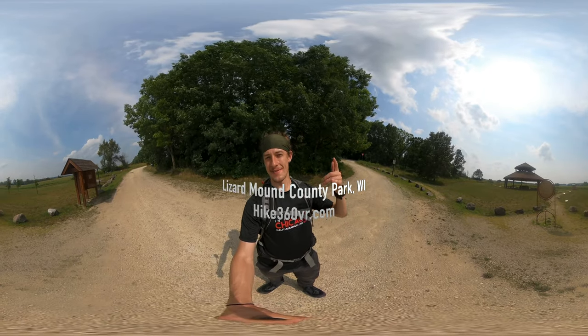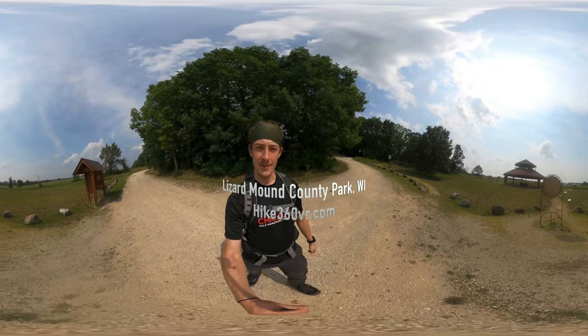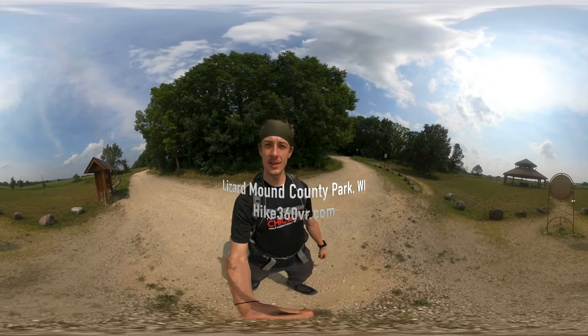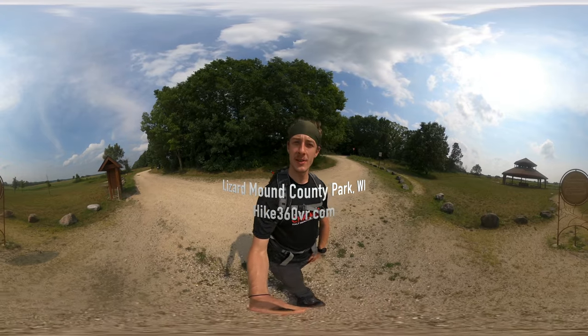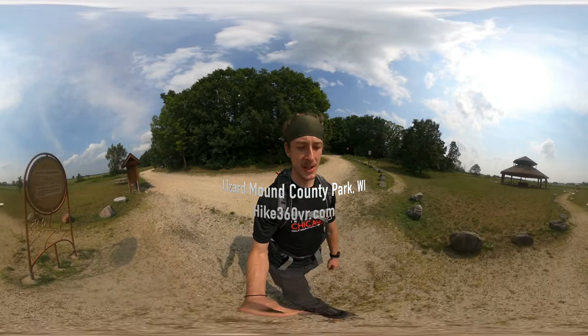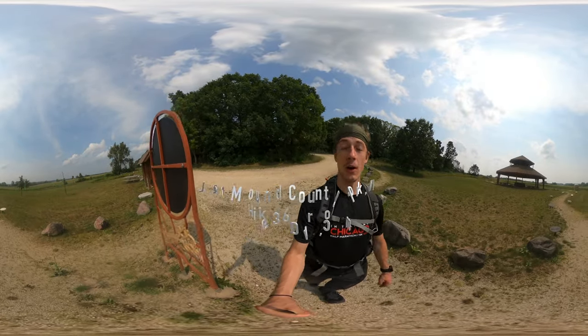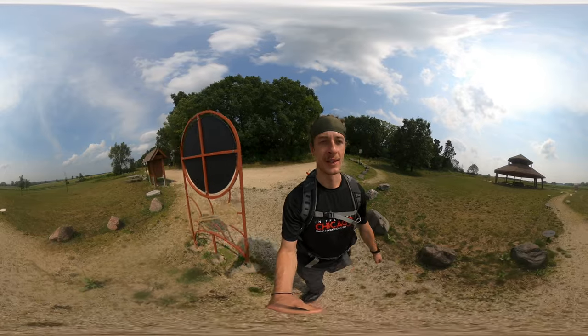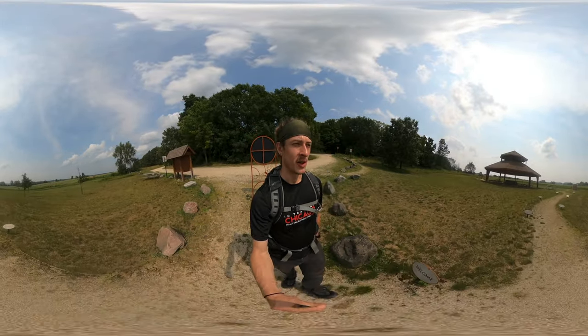Hello my friends, my family, and my followers. It's Hike360 here, and I'm here to give you a new hike this week. I'm at Lizard Mound County Park in Wisconsin today, and I'm here to check out the effigy mounds — all 25 of them that exist here from back in the day.